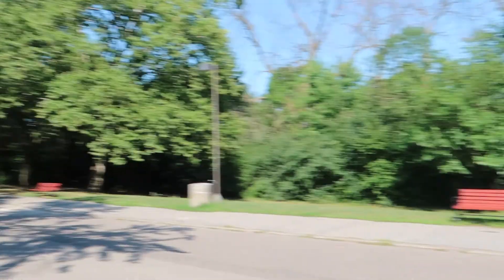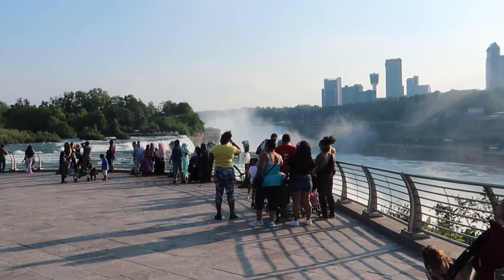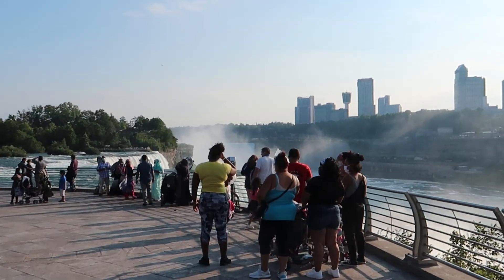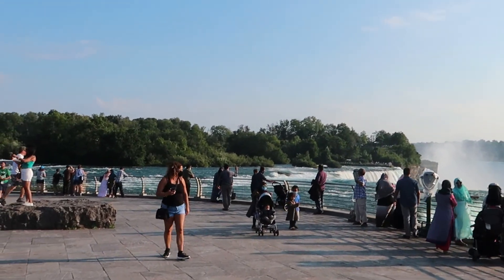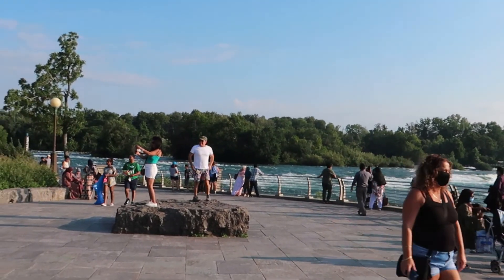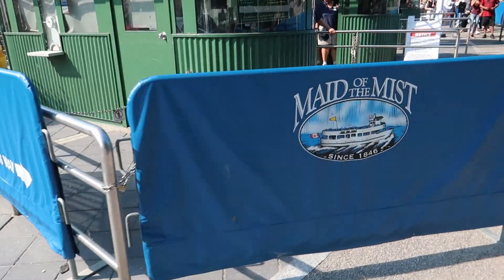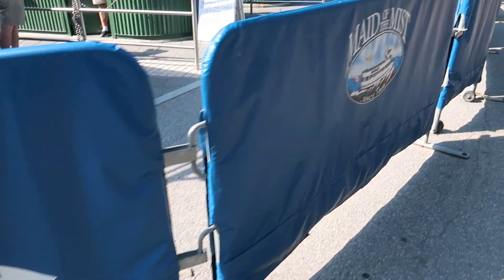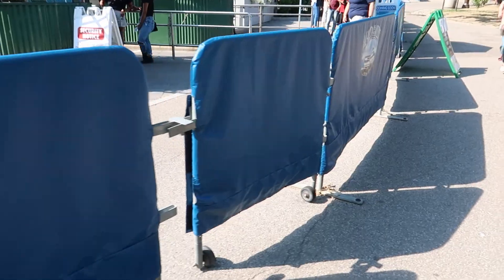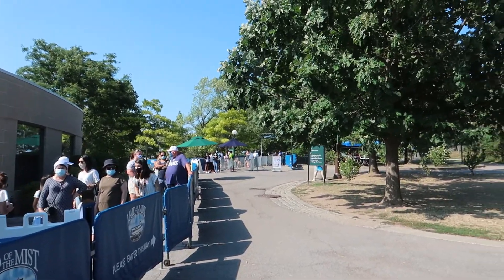As you can see, the crowds have all started to come back here to Niagara Falls. I am happy to see the people back here. Given the circumstances, it's nice to see people out and about. Last time I was here it was pretty abandoned. Looks like there's a bit of a line to get in today — definitely practicing social distancing here.